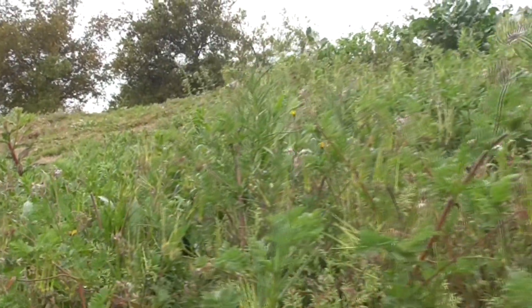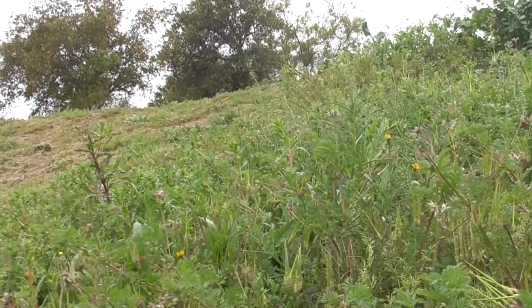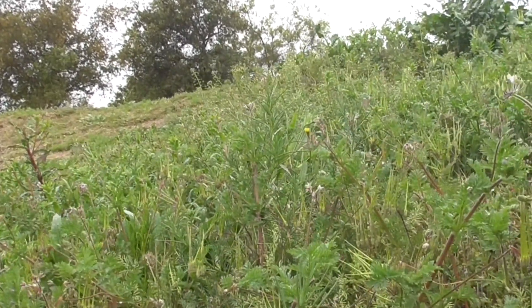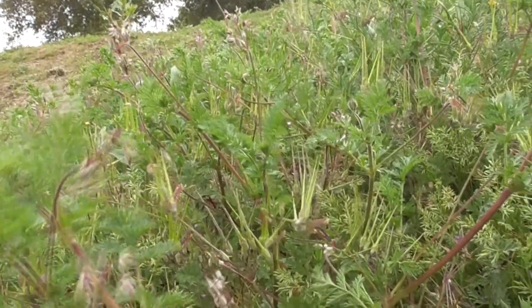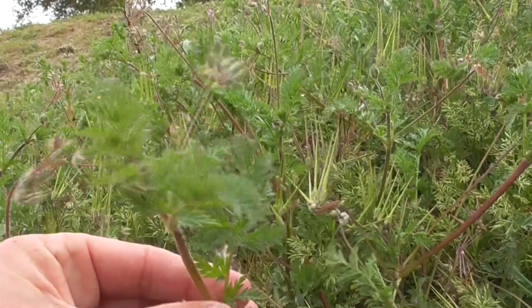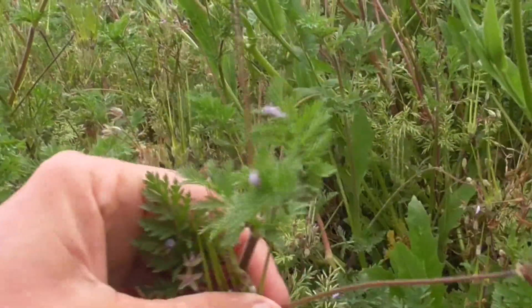It grows about two and a half feet tall. It comes to us from northeast Africa and Eurasia, and the Spaniards brought it to the Americas in the 1700s. Today we find these guys out in the desert, riparian areas, arid grasslands, and lots of disturbed areas like we have here. It's considered a lawn weed as well, of course.